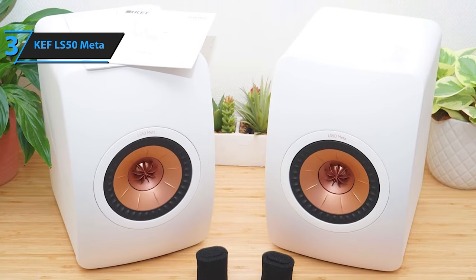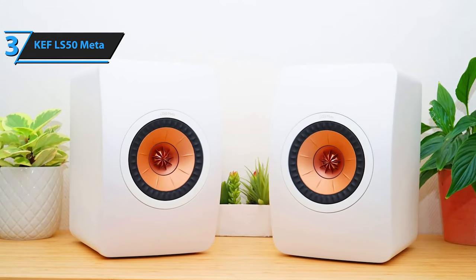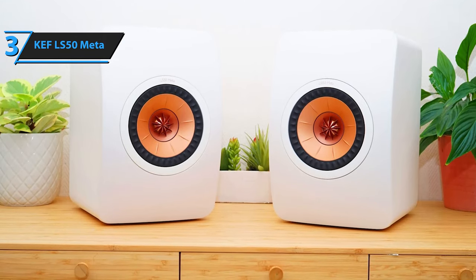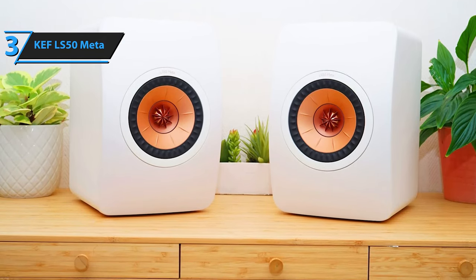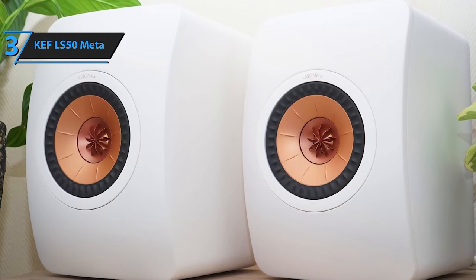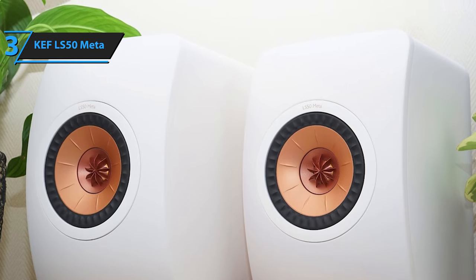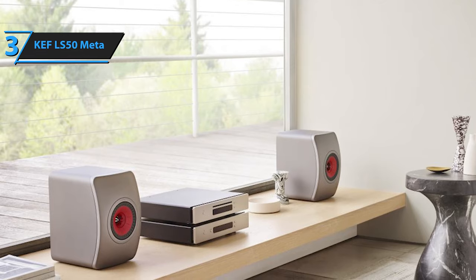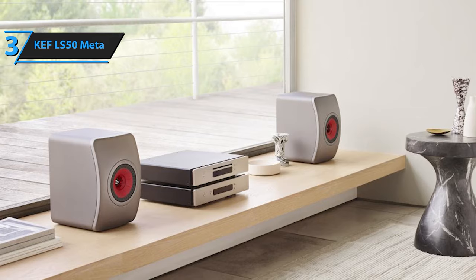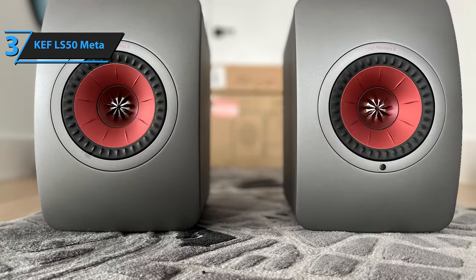These speakers are available in four color options: mineral white, carbon black, titanium gray, and the royal blue special edition. The rear panel showcases subtle improvements, including the removal of front bulkhead retaining screw attachment holes and some cosmetic enhancements. The LS50 Meta features an innovative sound absorption system resembling a plastic circular maze the size of a hockey puck, comprising 30 tubes, each tuned to absorb a different frequency. KEF asserts these tubes can absorb a broad spectrum of frequencies starting from around 600 Hz more efficiently than competing methods, resulting in a cleaner, less distorted treble.